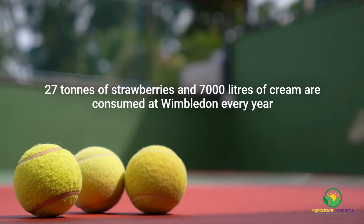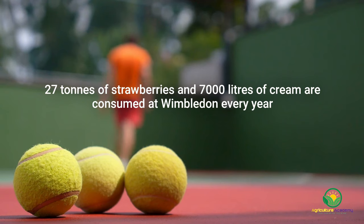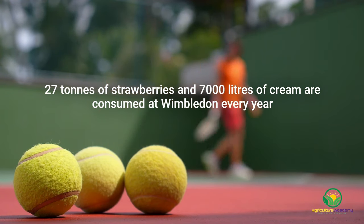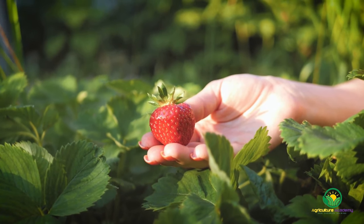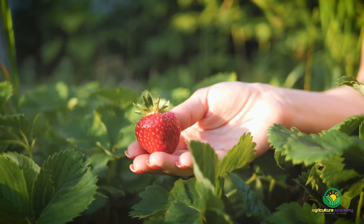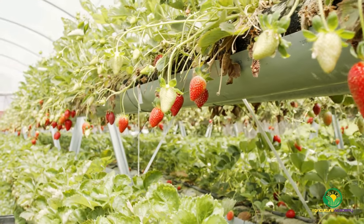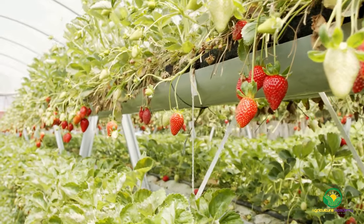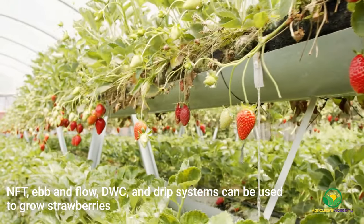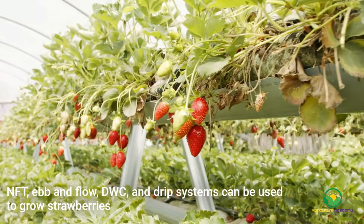Strawberries. Did you know that approximately 27 tonnes of strawberries and 7,000 litres of cream are enjoyed by fans at the Wimbledon tennis tournament every year? The tournament occurs in the UK summertime when strawberries are in their prime. When grown traditionally, strawberries are summer crops and thrive in the warmer weather. Luckily, if you have an indoor climate-controlled hydroponics system, you can enjoy delicious strawberries all year round. Growers recommend using the nutrient film technique, ebb and flow, deep water culture, or drip systems to grow berries hydroponically.